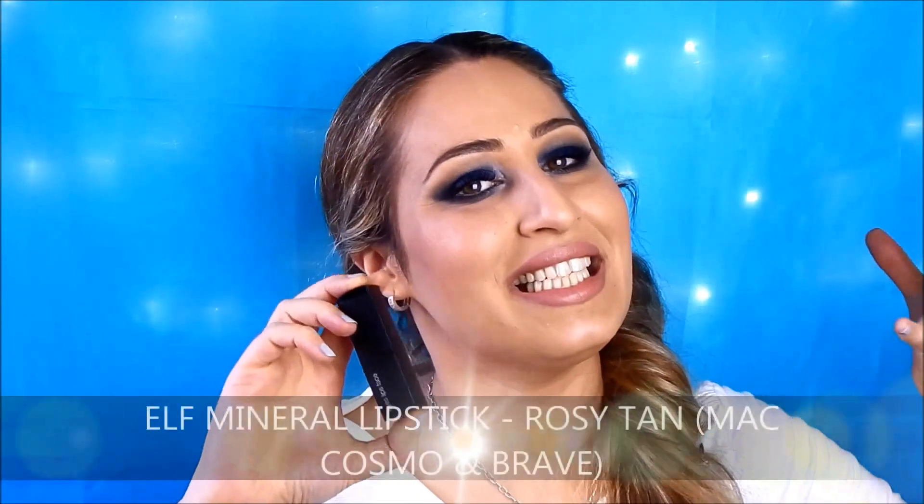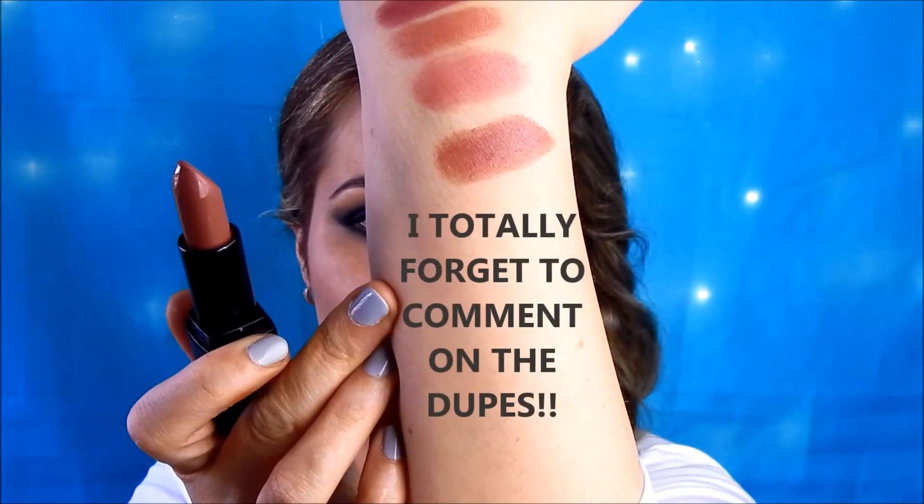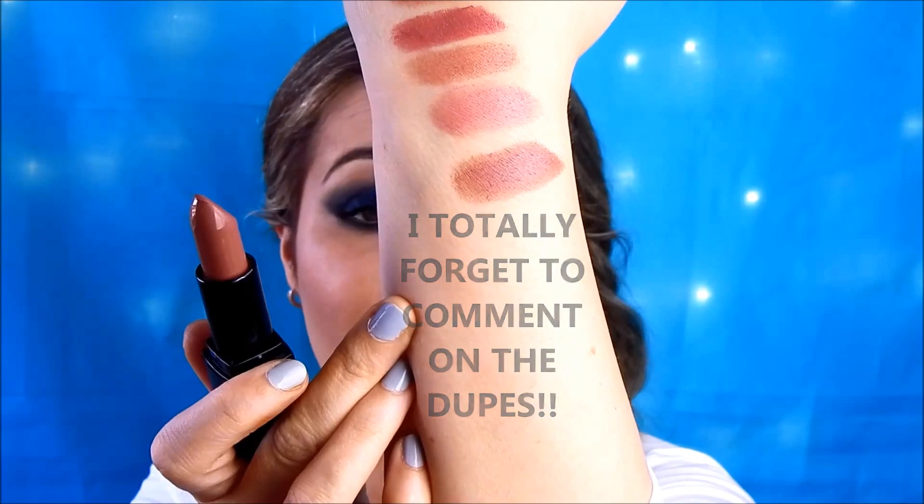Moving to another ELF Mineral Lipstick called Rosy Tan. As you can see from the swatch, Rosy Tan is perfect for someone with a medium skin tone. Lighter skin tone girls could use this as a Kylie Jenner style lipstick because it would look darker against their skin tone, but still very beautiful.